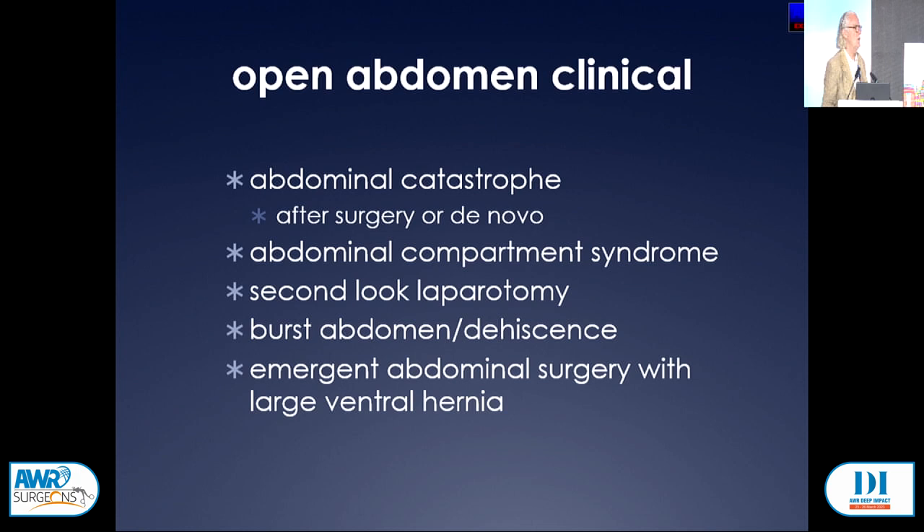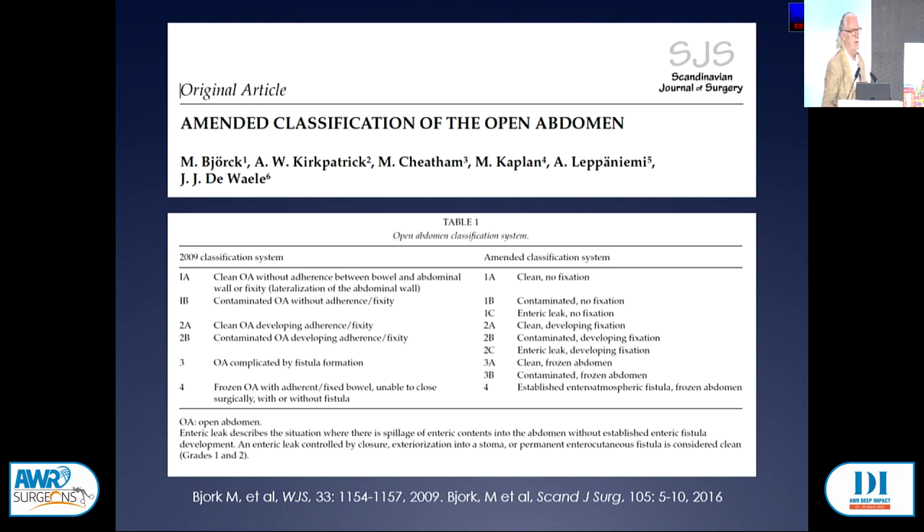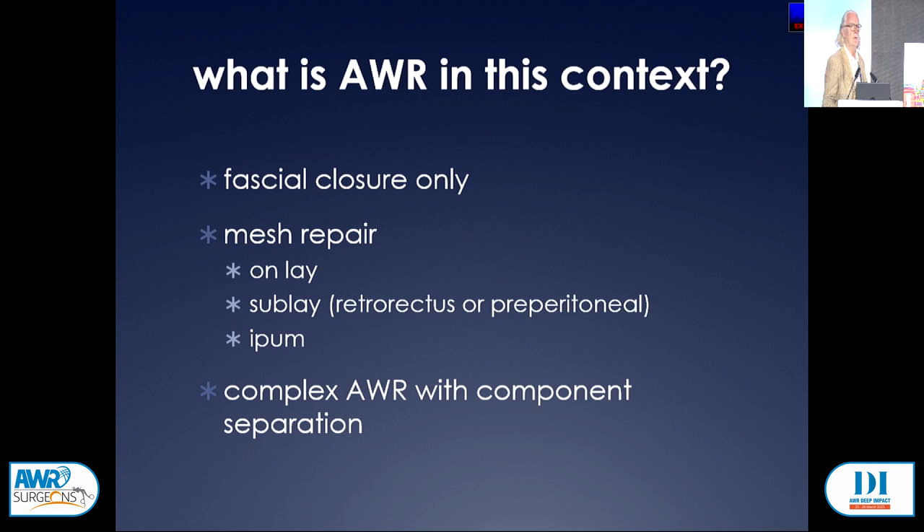There is a classification of the open abdomen derived by Björk and colleagues that classifies the abdomen on the basis of contamination, the fixity of the underlying viscera, and the presence or absence of an established fistula. When we talk about abdominal wall reconstruction in this context, we're talking about just closing the fascia, reinforcing it with mesh, or a complex abdominal wall reconstruction with bilateral TAR — and if we're talking about the latter, just don't do it.